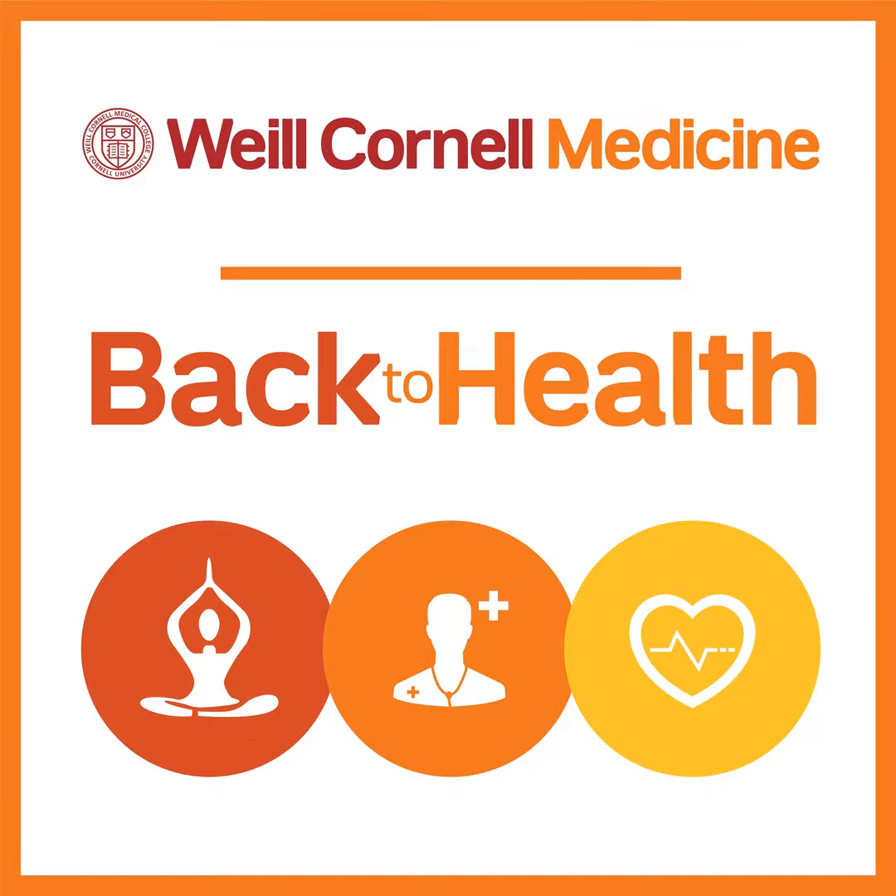This is part one of our two-part series on Crohn's and colitis awareness. Joining me in this panel discussion is Dr. Dana Lukin, clinical director of translational research for the Jill Roberts Center for Inflammatory Bowel Disease at Weill Cornell Medical Center, and Dr. Randy Longman, director of the Jill Roberts Center for Inflammatory Bowel Disease at Weill Cornell Medical Center.